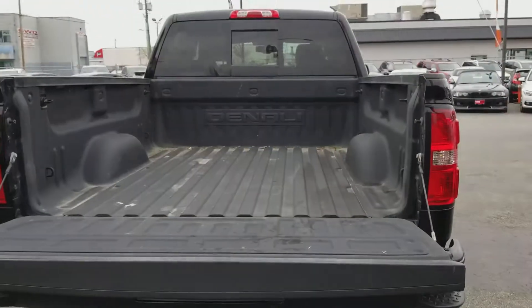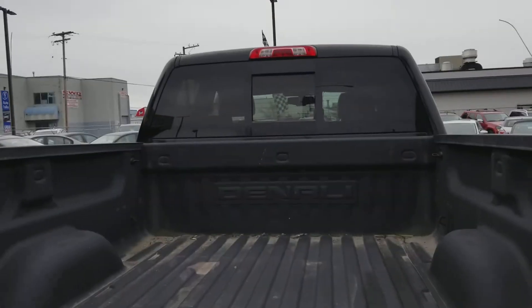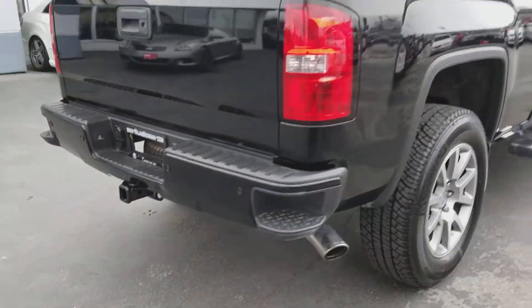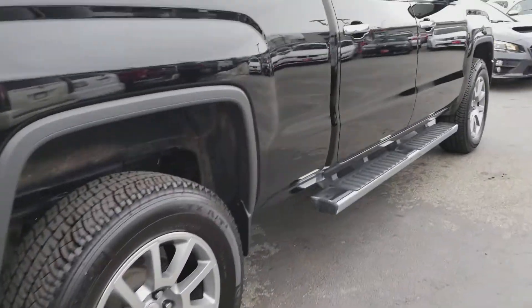Drop the tailgate — nice brand bedliner there. As you can see, it's got the rear sliding glass. It also has a trailer brake for towing. And that's all four sides.